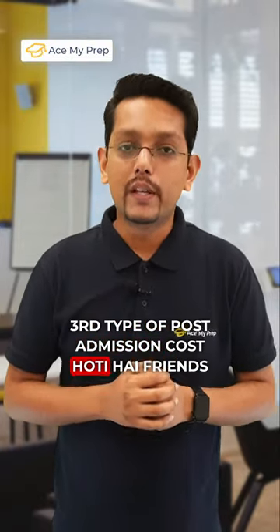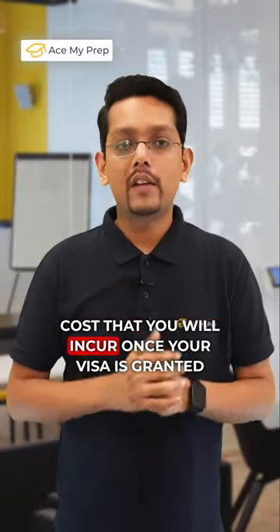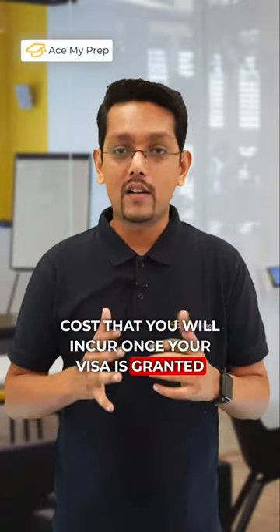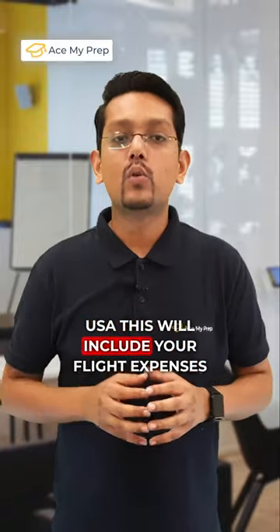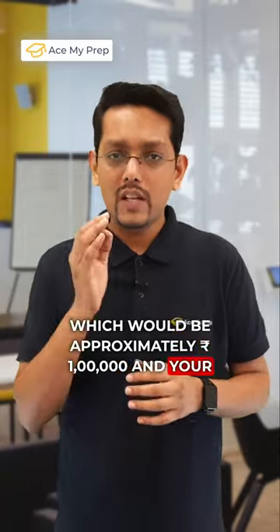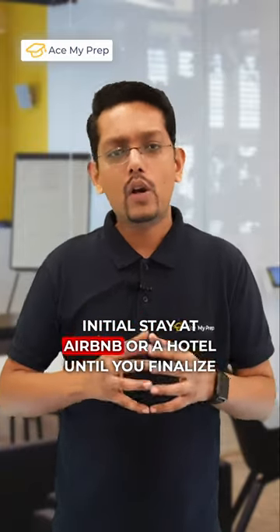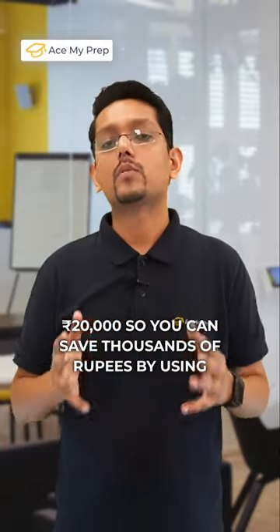The third type of post-admission cost is your pre-departure fee. This is the cost you will incur once your visa is granted and you are preparing for your arrival in the USA. This includes your flight expenses, which would be approximately rupees 1 lakh, and your initial stay at an Airbnb or hotel until you finalize your accommodation, which will be around rupees 20,000.